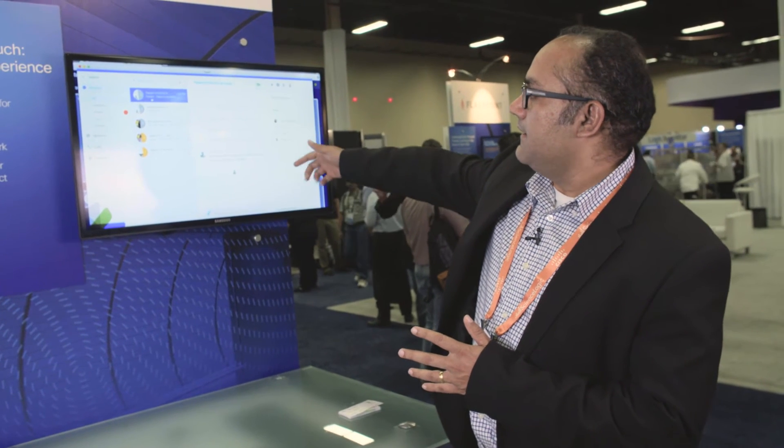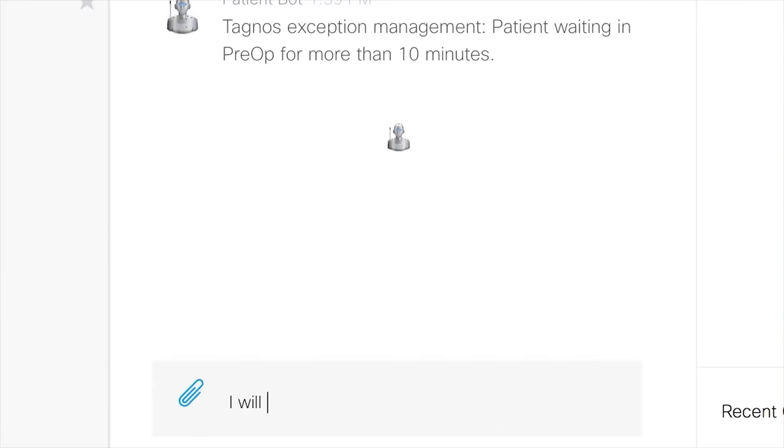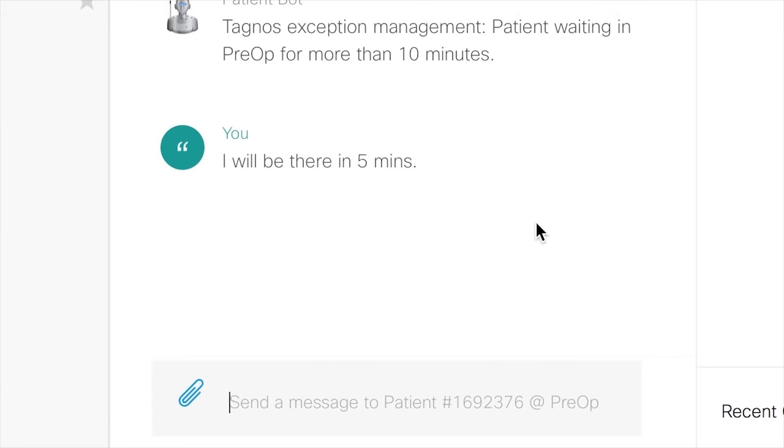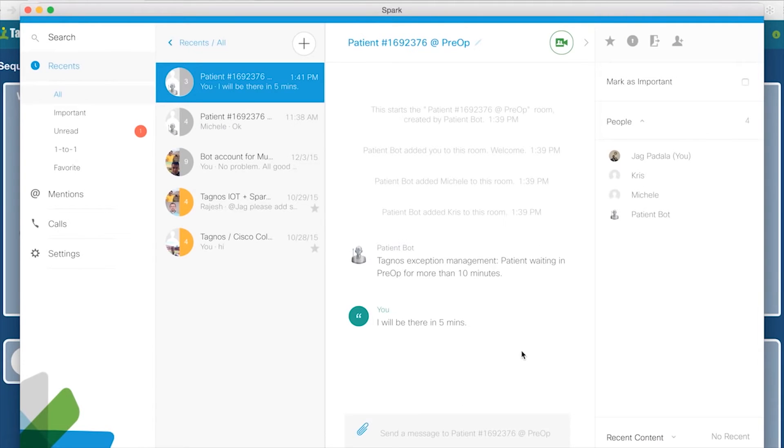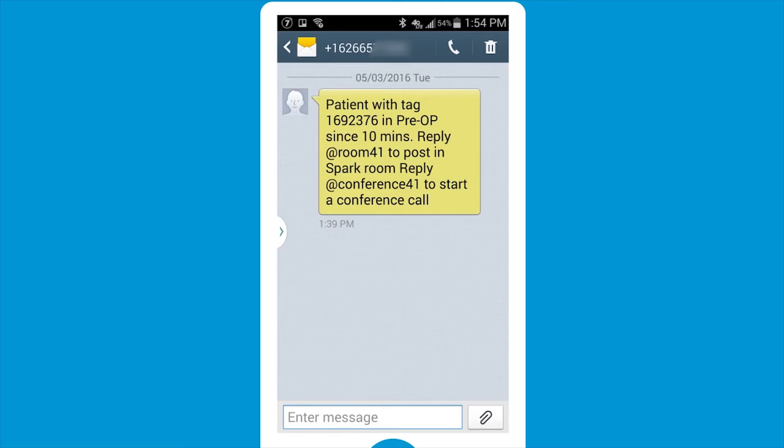And then it's going to show you now how the Spark conversations happen. As you can see, the Tagnos bot is already flagging, saying that the patient waited for more than a certain amount of time, and then we're able to have a chat go back and forth between the Tagnos software and the Cisco Spark.